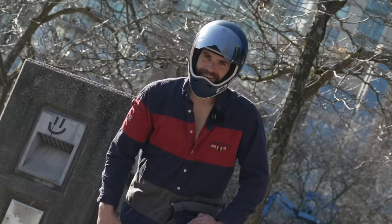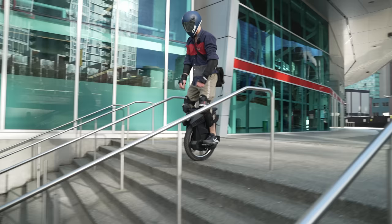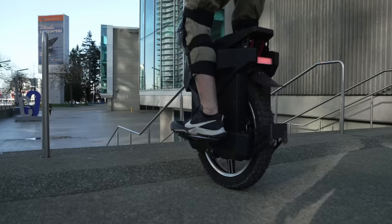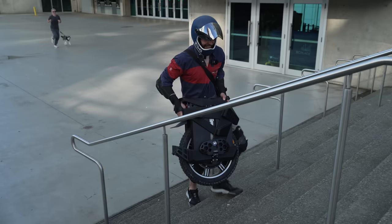Master Pro V2 stair test! I found the perfect set of stairs — actually, let's go find a bigger set. Not bad, not bad. Getting a little bottoming out at the bottom, but we just add a little more air and it won't be too bad. I wonder how it's gonna be going up though.